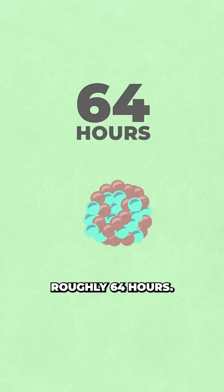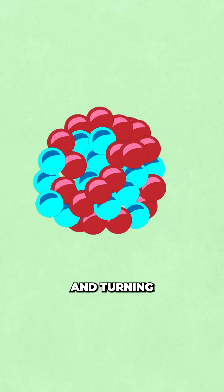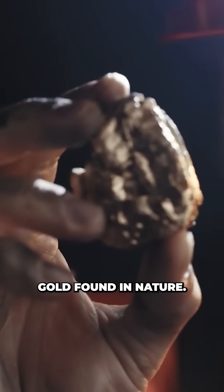Mercury-197 is an unstable isotope that undergoes beta minus decay. Over roughly 64 hours one of its neutrons transforms into a proton, releasing an electron and antineutrino and turning the atom into gold-197, the stable form of metallic gold found in nature.